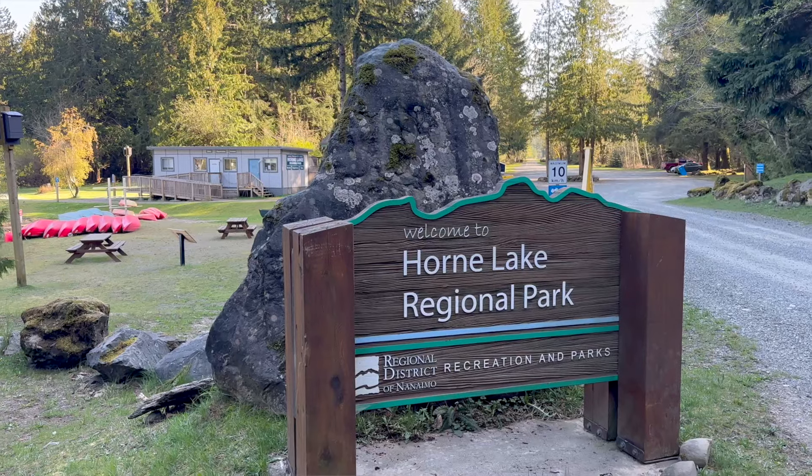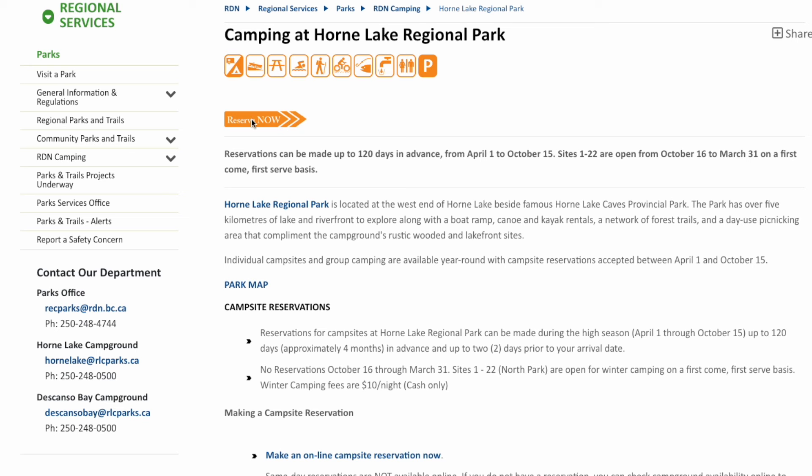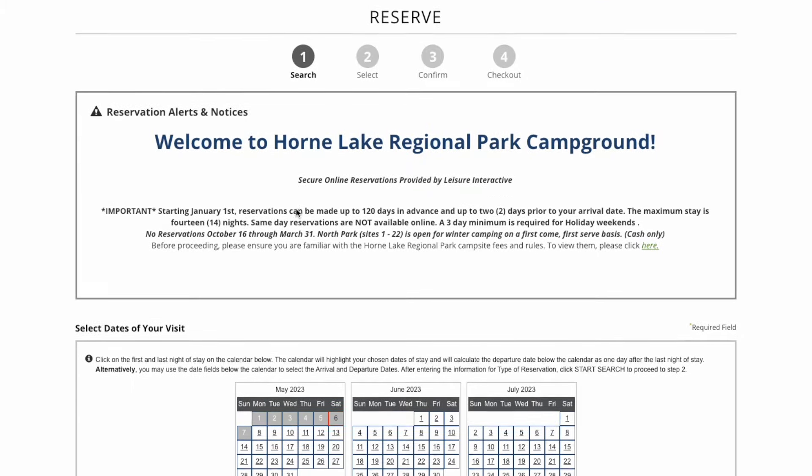Now, if you want to book a campsite, book through the Regional District of Nanaimo's website, which I've included a link down below. Here, you can explore the availability map based on the dates you plan to stay. Keep in mind, space is limited, so plan accordingly.